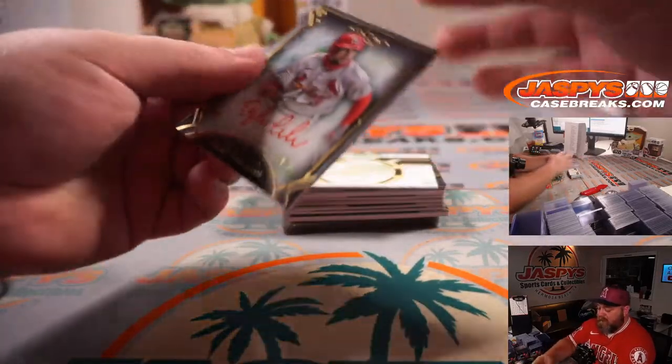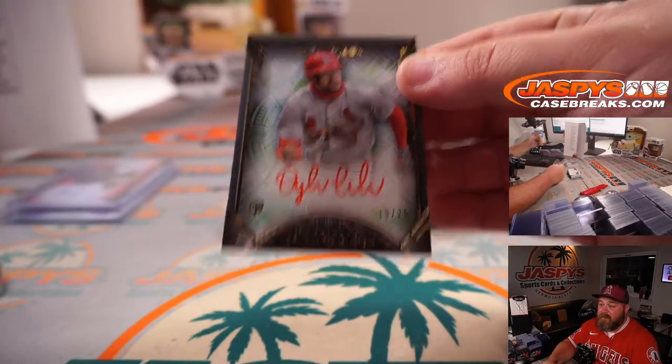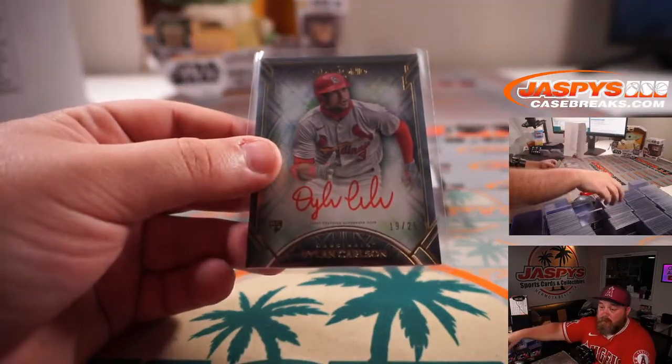Next up, nice little rookie red ink auto, 19 out of 25 — Dylan Carlson for the St. Louis Cardinals, also for Chris Coe.